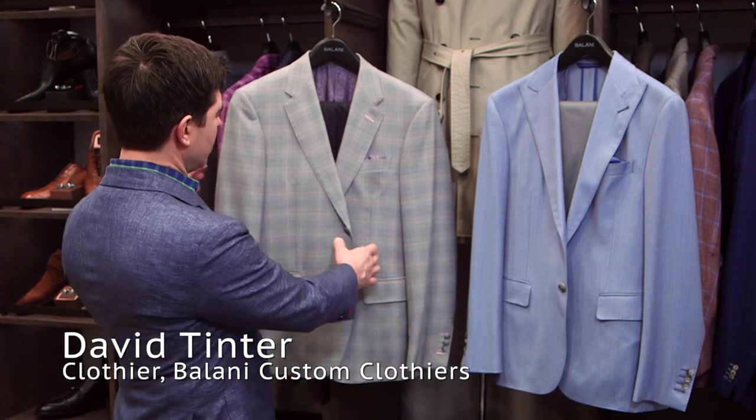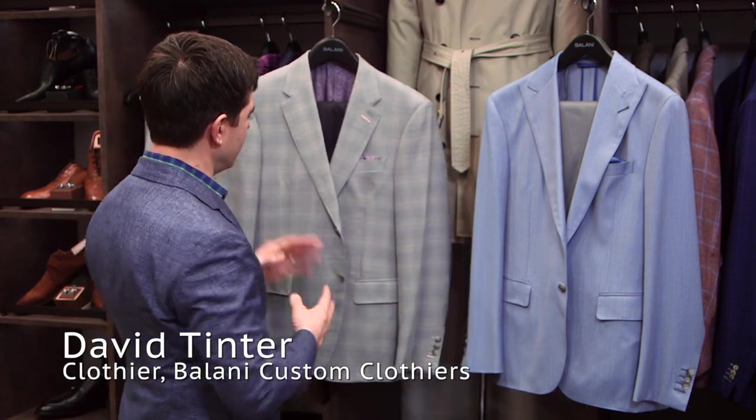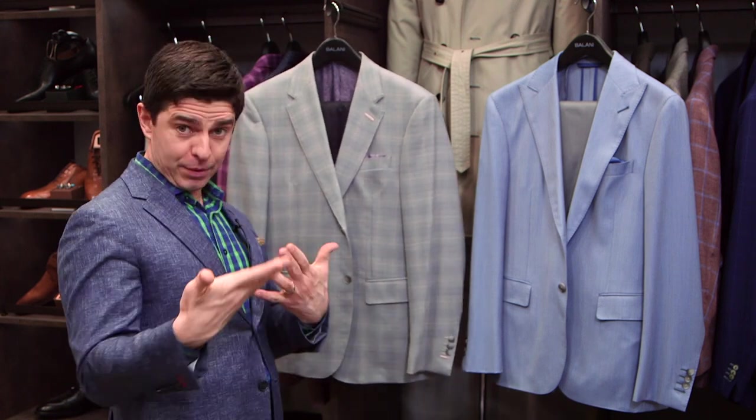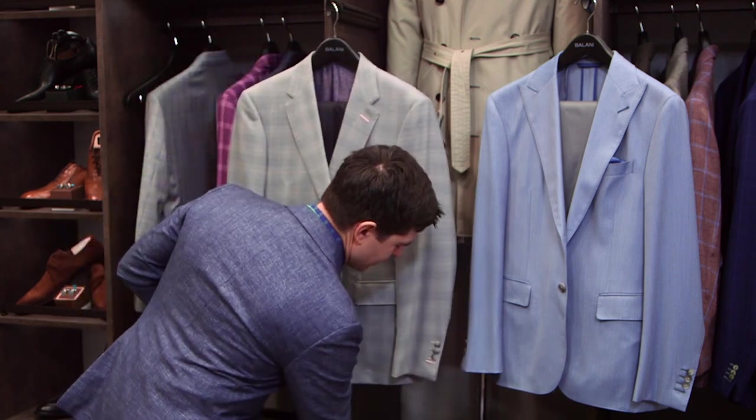Putting together an outfit with a busier pattern like this sport coat here is one of the most complicated or challenging things to do. I also happen to think it's one of the most sophisticated outfits that you can wear.